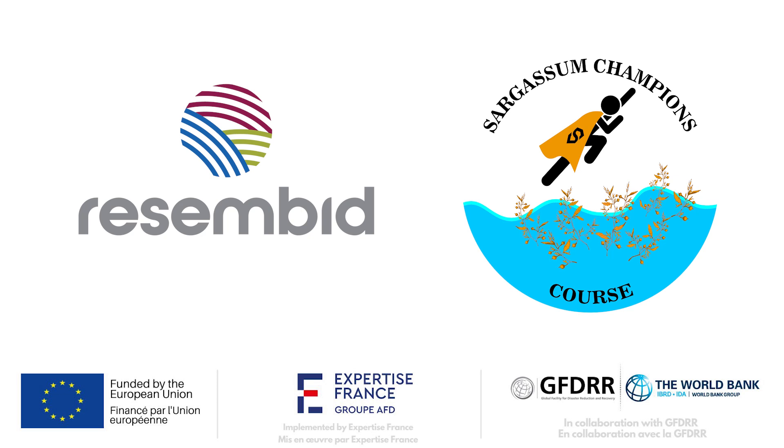Welcome to the Sargassum Champions course. You are currently tuning into one of the videos produced for this course. Funding for the course comes from the Resilience, Sustainable Energy and Marine Biodiversity Program, RASEMBID, financed under the 11th European Development Fund, EDF, Caribbean Overseas Countries and Territories Regional Program. RASEMBID is being implemented by Expertise France with the primary stakeholders being the 12 Caribbean Overseas Countries and Territories. Let's get ready to learn together.